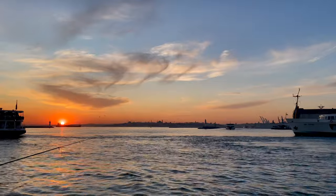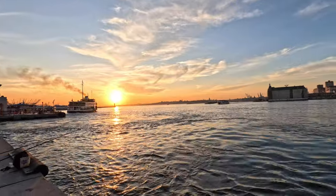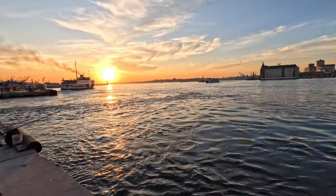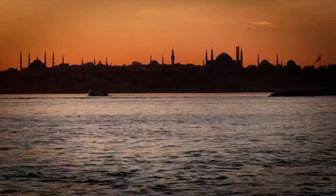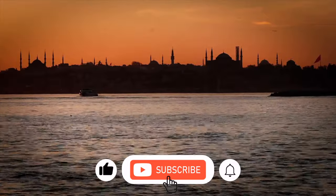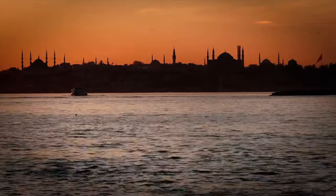Our journey through this vibrant neighborhood of Kadikoy has come to a close. As we bid farewell to this captivating corner of the world, remember that the beauty of travel lies not only in the places we visit, but in the connections we make and the memories we create along the way. If you're looking for a place to stay in Istanbul, we highly recommend staying in Kadikoy. Thank you for joining us on this adventure. Don't forget to like, share, and subscribe for more travel experiences from around the globe. Until next time, wander often, wander always.